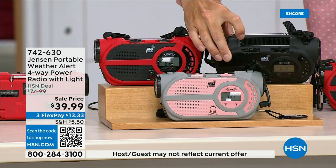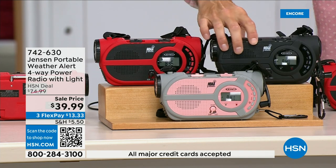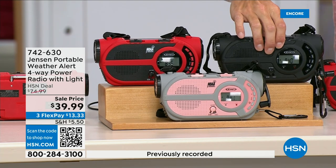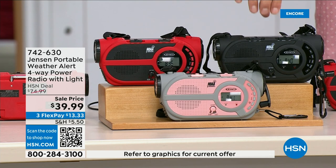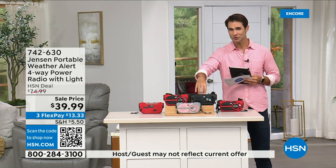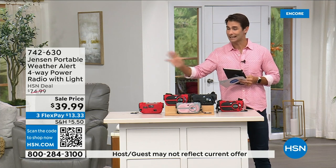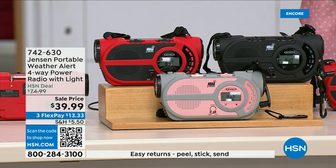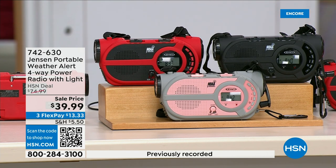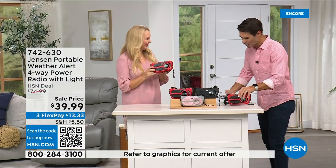You can put three double-A batteries in it, and even better, there's a solar panel on top. Even better than that, there's a hand crank on the side to power the internal battery — completely off the grid. It's from Jensen, a brand we've all known and grown up with, a sound innovator since 1927. This is the ultimate in preparedness — you have to have it before you need it. It's $39.99 in red, black, or gray and blush.